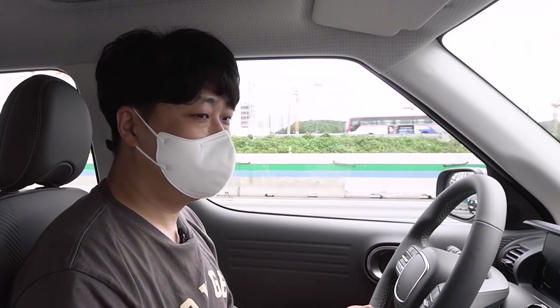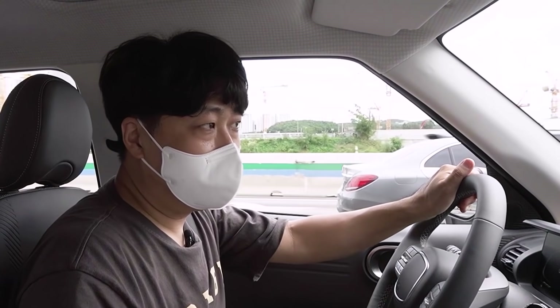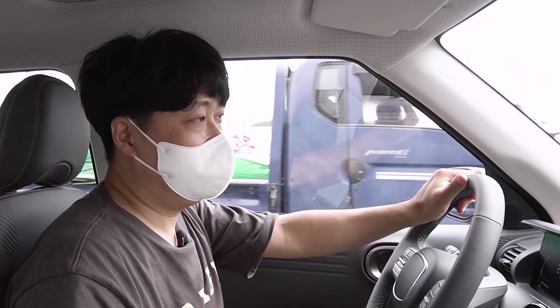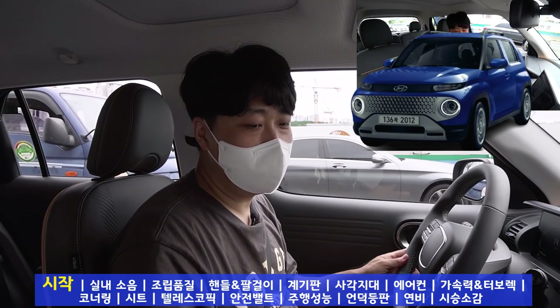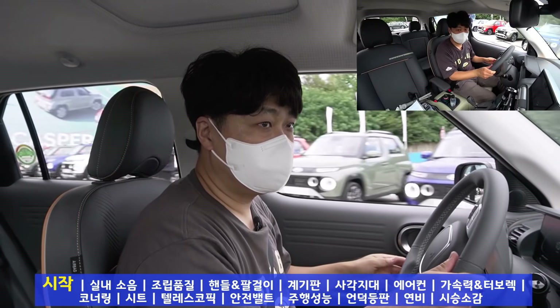19년 만에 경차가 출시되면서 난리가 났었죠. 사전계약 첫날 1만 8천 대를 판매했다고 하는데 사전계약이 종료되고 무려 4만 대가 넘었다고 합니다. 대한민국이 언제 이렇게 경차를 좋아했죠? 인기가 정말 높은데요. 과연 실속은 어떠할지 시승을 통해서 빠르게 알아보겠습니다. 출발해 보겠습니다.